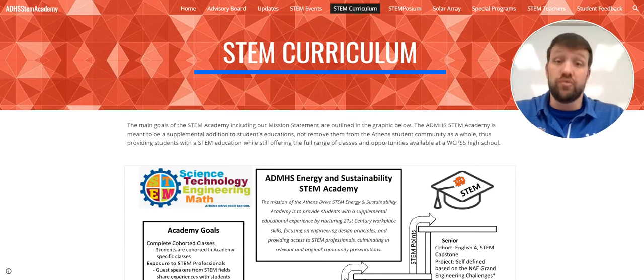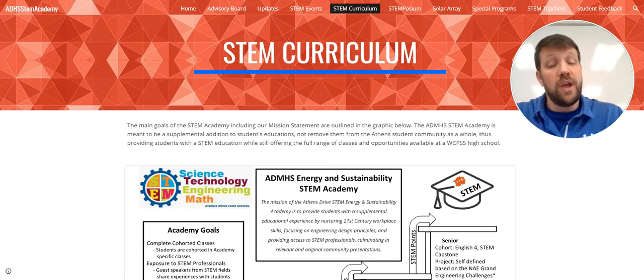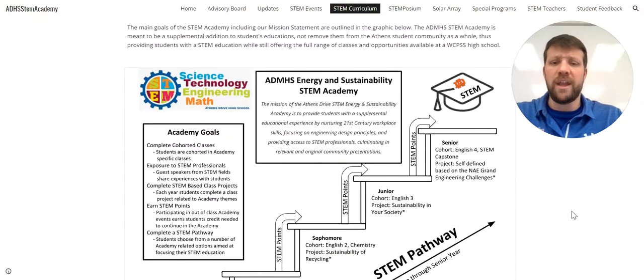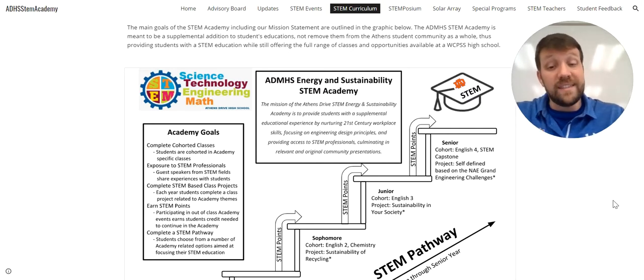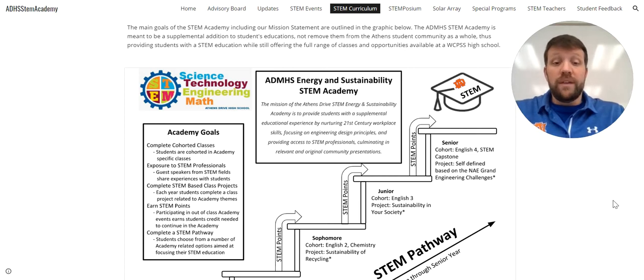I want to hit specifically our STEM curriculum, because I imagine that's one of the things you're most interested in. I want to make sure that I note that we supplement the education of incoming students, as stated in our mission statement. The mission of the Athens Drive STEM Energy and Sustainability Academy is to provide students with a supplemental educational experience by nurturing 21st century workplace skills, focusing on engineering design principles, and providing access to STEM professionals, culminating in relevant and original community presentations.